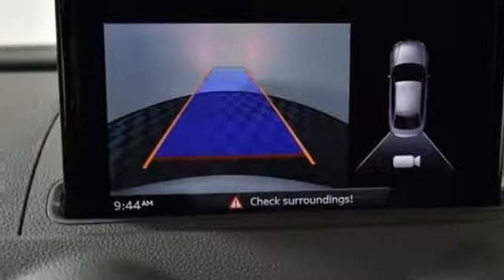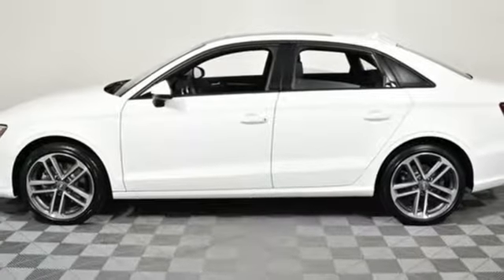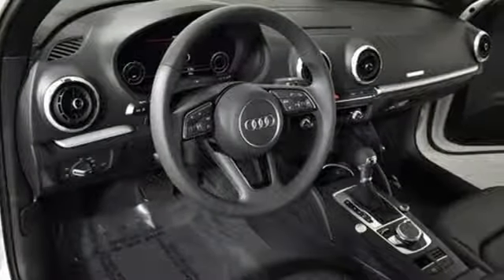Gas pressurized shocks, external memory control, dual zone climate control, front wheel drive, and auto shift manual transmission.